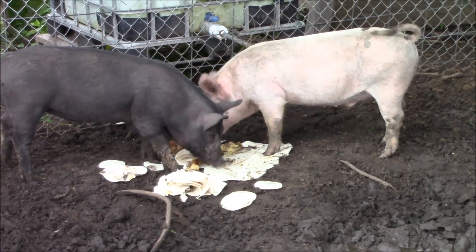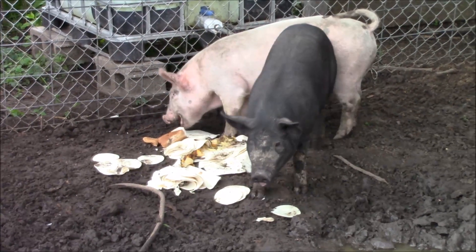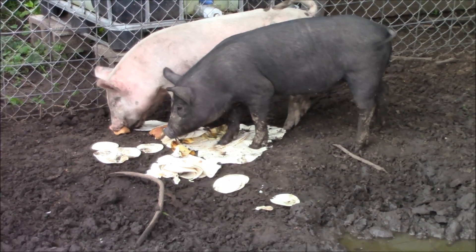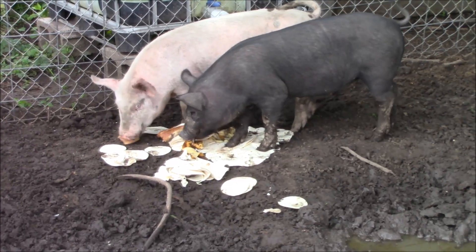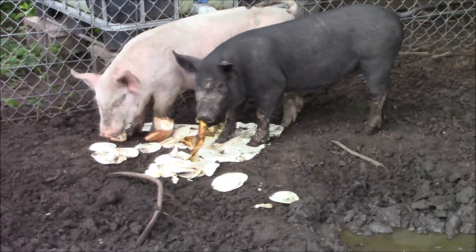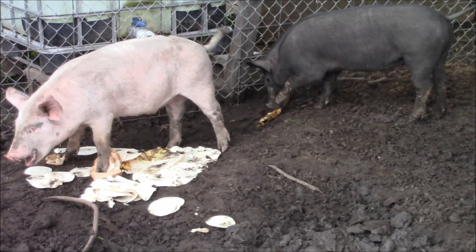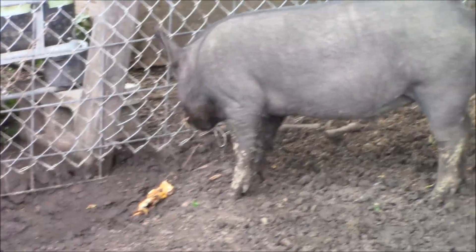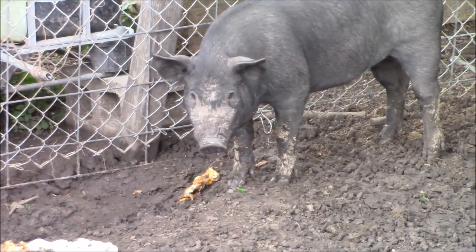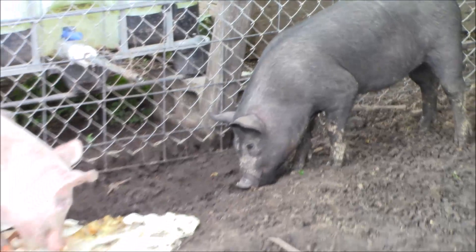He's eating a banana, kind of. That's the first banana he's ever had — I've never given him bananas before. I think he's liking it. They'll like about anything though.